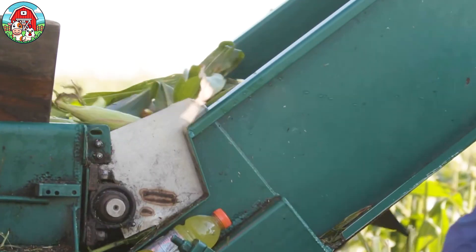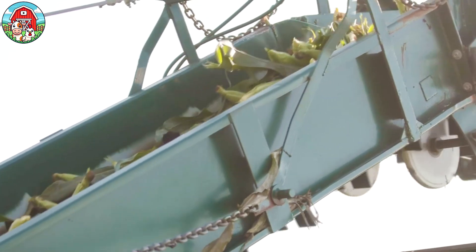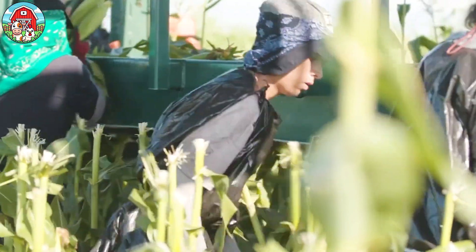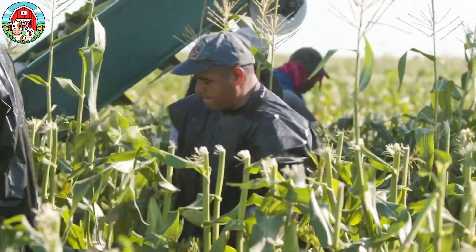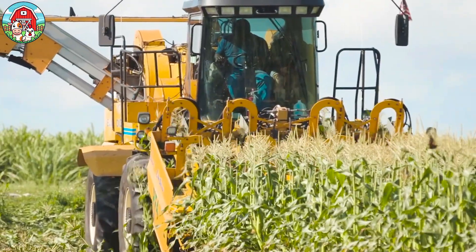However, many large-scale corn farms have shifted to using modern machinery. Once ready for harvest, powerful combine harvesters efficiently collect the ears, significantly reducing labor and speeding up the process.